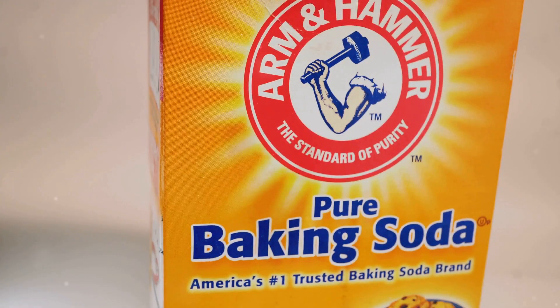Ever wondered what happens when you mix baking soda and vinegar? Let's explore this classic science experiment and understand the reaction in detail.